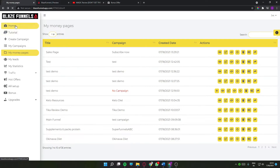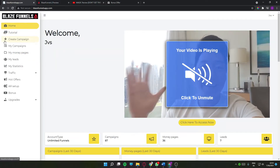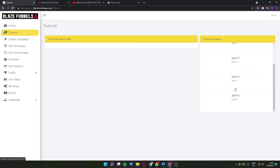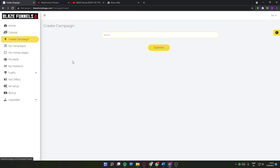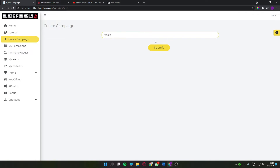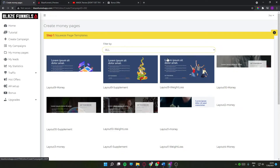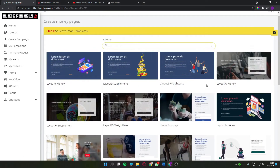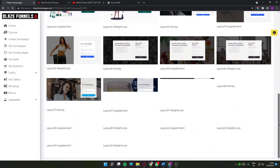Now let's head over to the members area. This is what the members area looks like. You have many tabs here — there's a tutorial section with a five-part tutorial, each part about 22 minutes long. You can click on any of these and watch the tutorial. Then here is where you start creating your campaign — let me make a funnel, click submit, and create money pages.